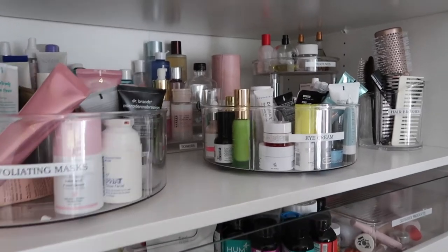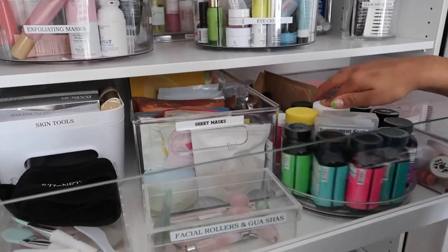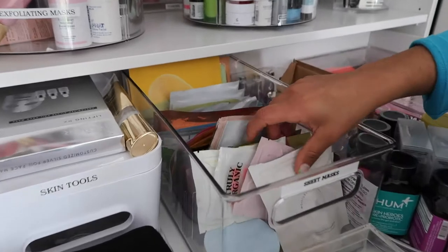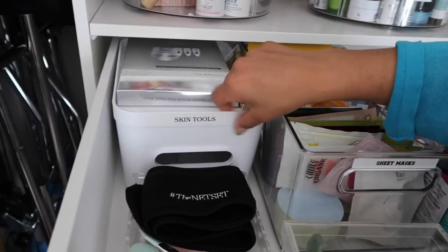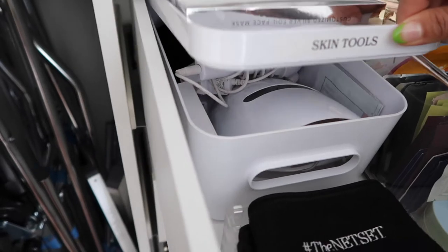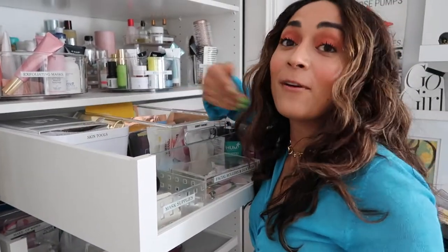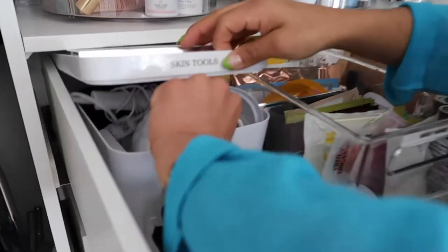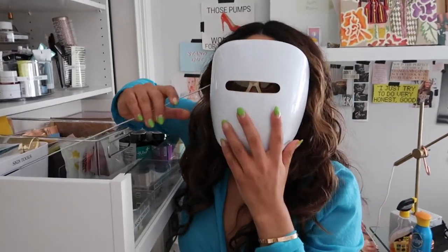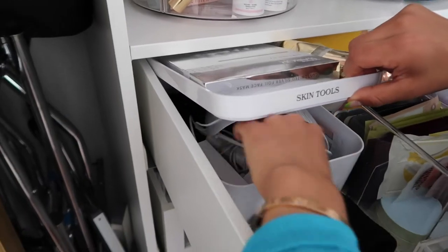In this drawer I have another lazy Susan for vitamins and supplements — I haven't tried all of these yet but I'm really curious to. There's a whole container of sheet masks which is nice to see all at once. I really like this Container Store container for my LED face light and mask tools. I remember wearing the LED mask and my parents were freaking out, but I still have it along with my NuFace and other tools.